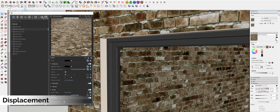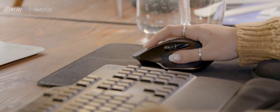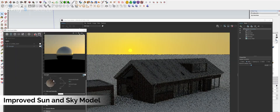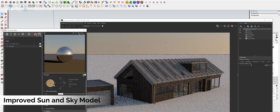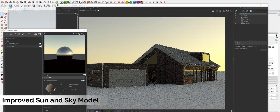One of the interface overhauls that V-Ray 5 has undergone is the introduction of a new sun and sky model. You now have the ability to manually position the sun at different times of day and different times of year in ways which were previously impossible to recreate. The potential of this means it's much more user-friendly, and now when you're interactive rendering or using V-Ray Vision you can intuitively adjust the sun position to create the perfectly lit CGI.